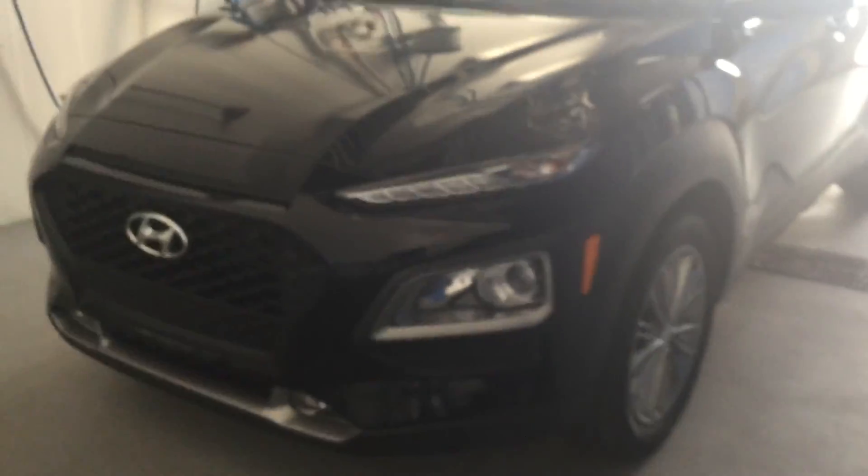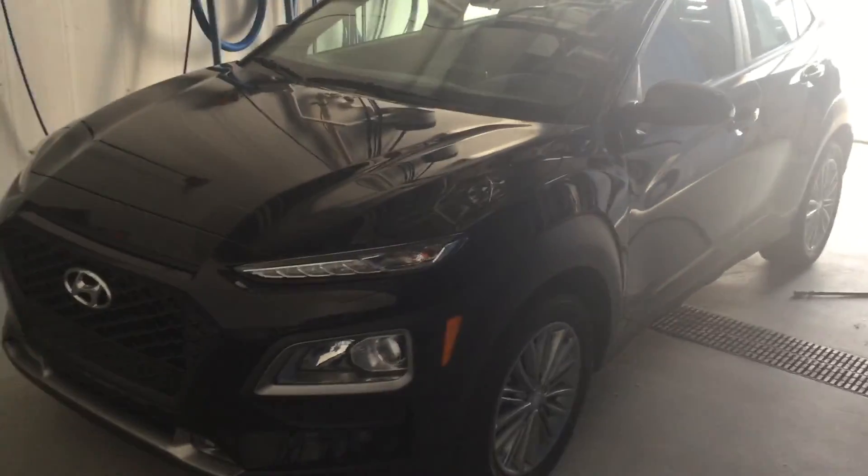The 2019 Hyundai Kona. Thank you very much for your inquiry today. Give me a call at 780-371-3700.